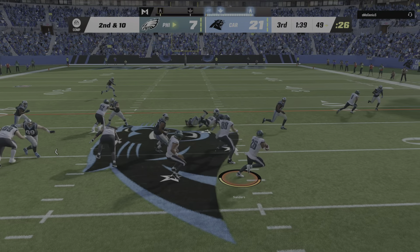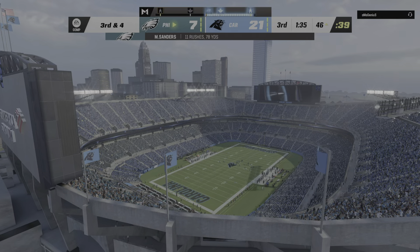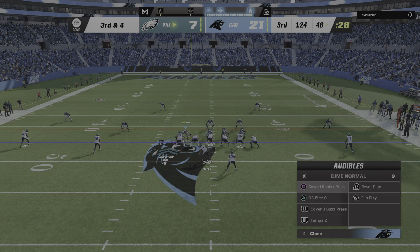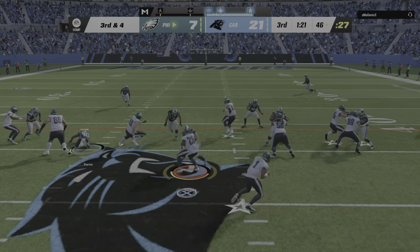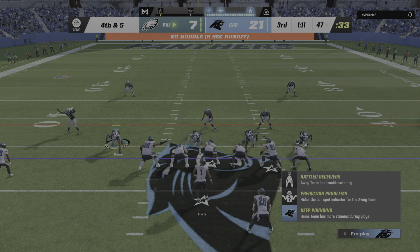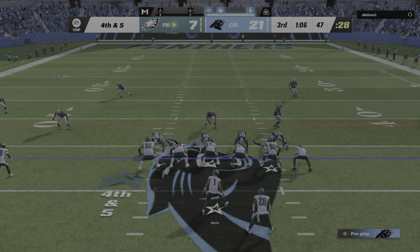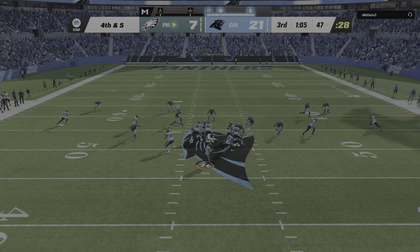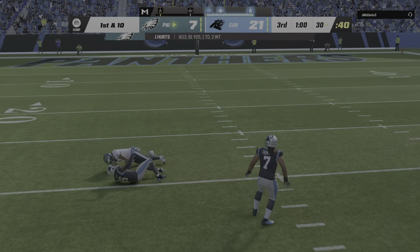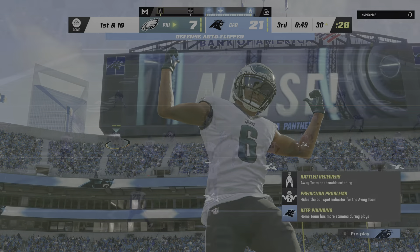Second down run with Sanders and he'll get across midfield and into Carolina territory. In need of a conversion on third down, they go again with Sanders but this time he's going backwards. They'll try to throw with Hurts — open man, that's DeVonta Smith — and he is going to have an Eagles first down as they manage to convert, keeping the drive alive.